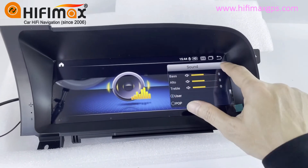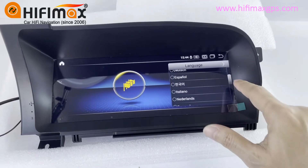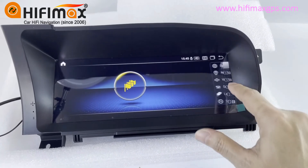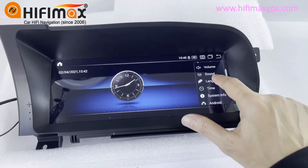Sound. Language — there are a lot of language options here. Time. System.